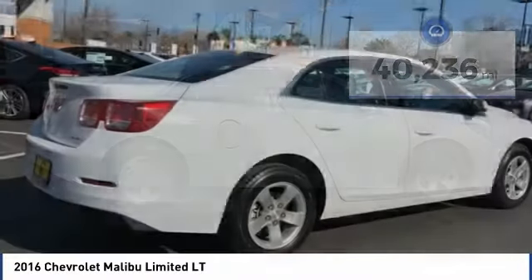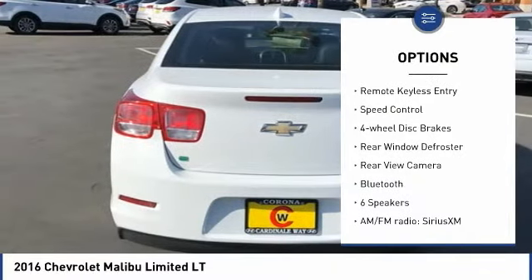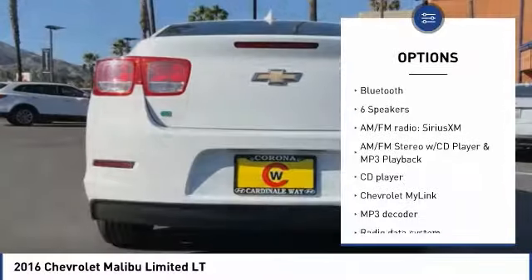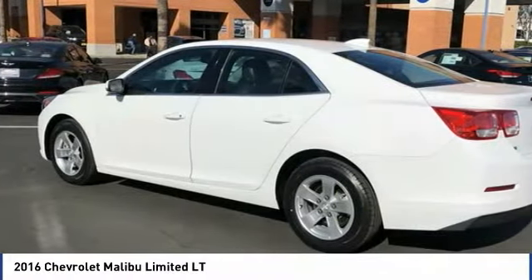Here are some of this vehicle's great options: electronic stability control, alloy wheels, brake assist, traction control, remote keyless entry, speed control, four-wheel disc brakes, rear window defroster, rear-view camera, Bluetooth.